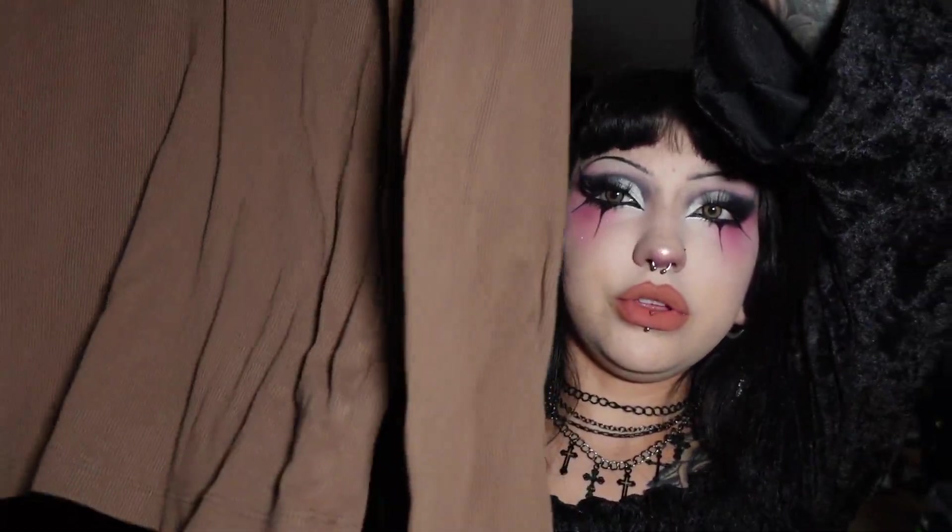Coming up on the last few items from Savers, I got this dark brown thermal shirt from the Gap. I don't own anything that's this color and I've been really trying to gravitate towards earth tones lately. I'm gonna see how I need to style this to make it look good on me because it is a little big, but we'll make do.